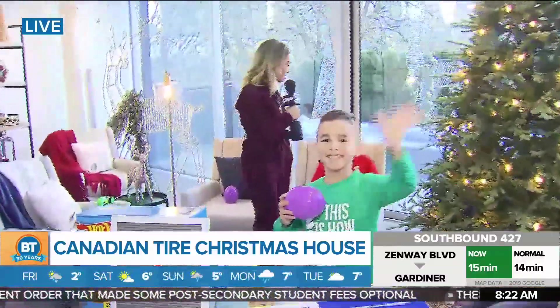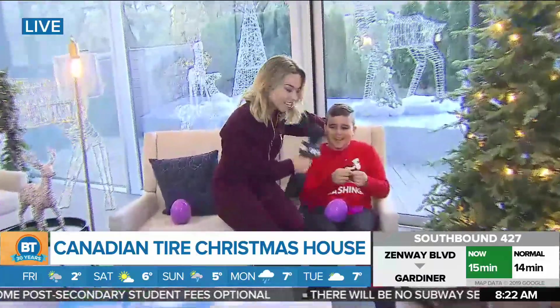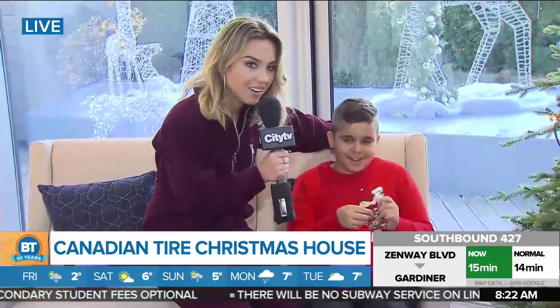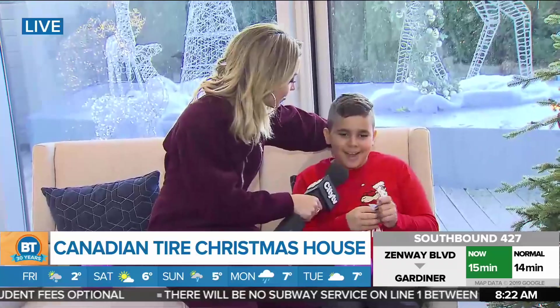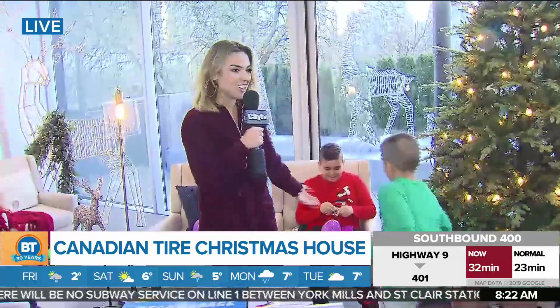We also have a birthday shout out to my friend over here. Happy birthday! Thank you. How old are you turning? 11! Do you have anything you want to say to all your friends? I'm on TV! Booyah! What a way to start off the morning and turning 11.